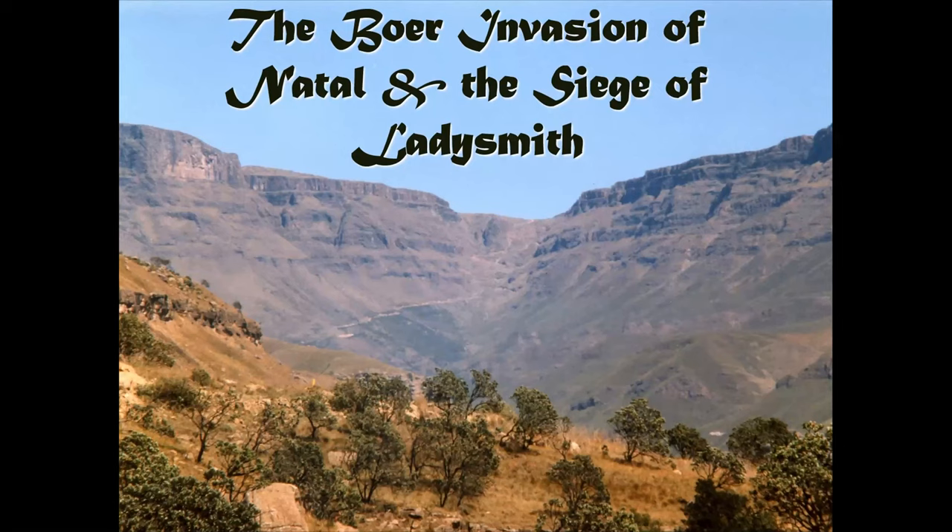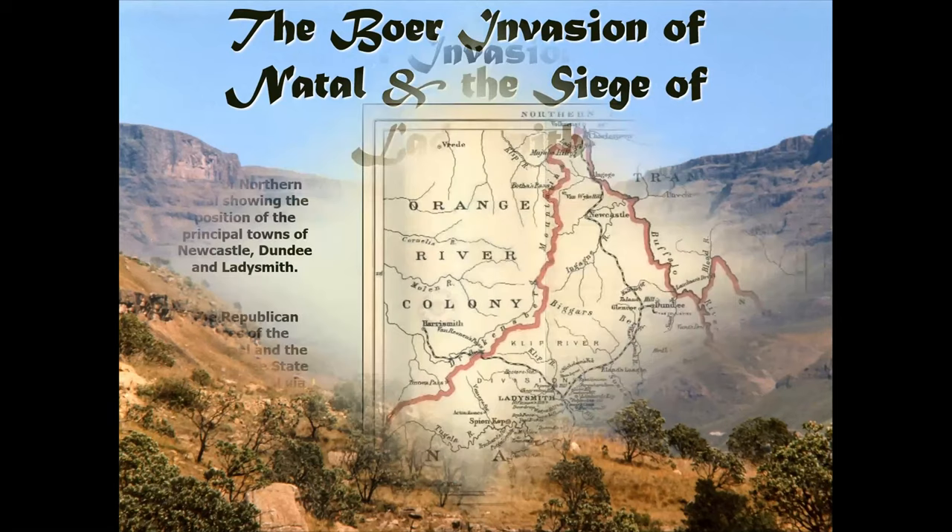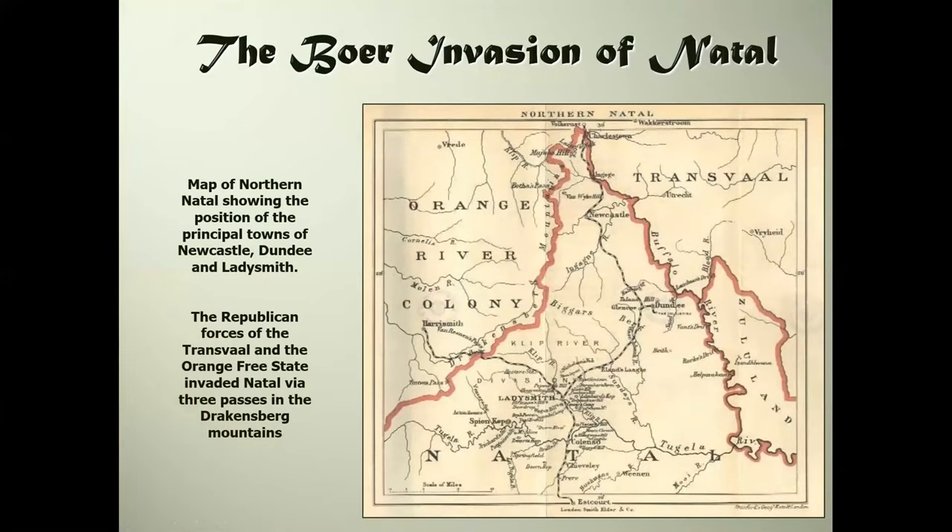On the 11th of October 1899, the republican forces of the Orange Free State and the Transvaal invaded the British colony of Natal through three passes in the Drakensberg mountains. They advanced rapidly, taking the towns of Newcastle, Glencoe, and Dundee - we are of course in South Africa and not in northern England and Scotland mentioning those names. The map on this page shows the difficulty the British forces had, being half the numbers the Boers put into the field, defending the northern part of Natal.